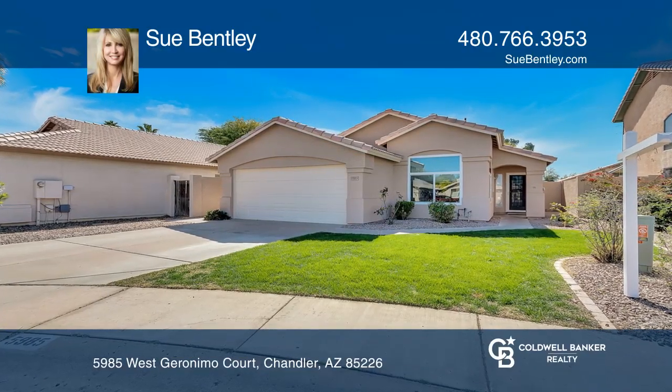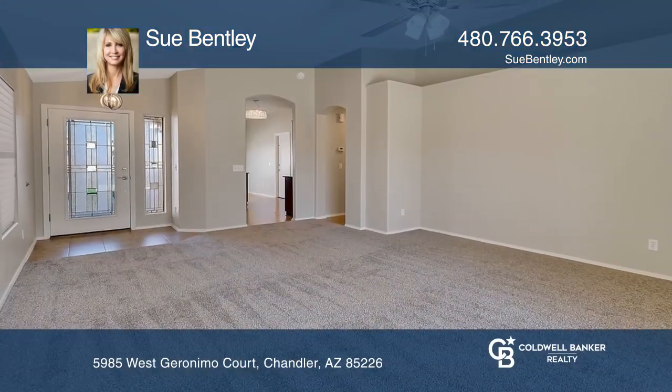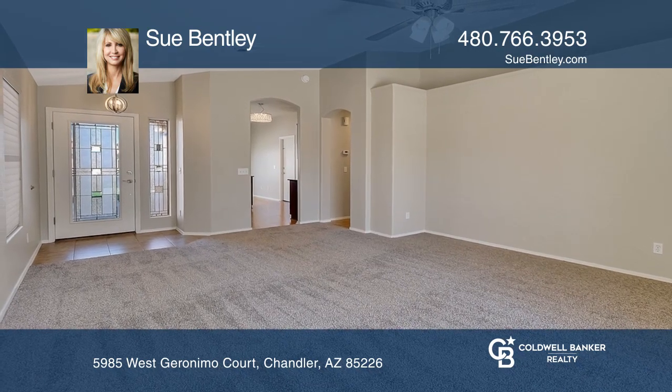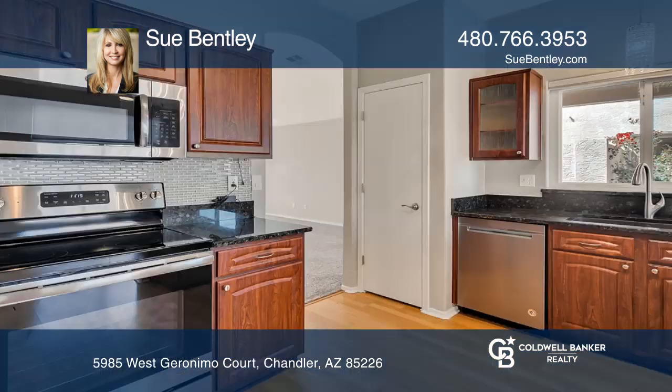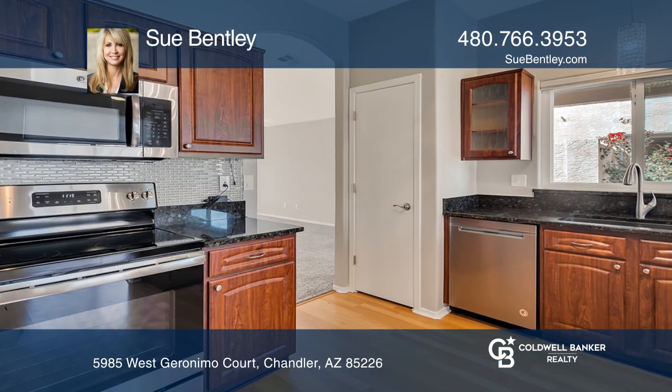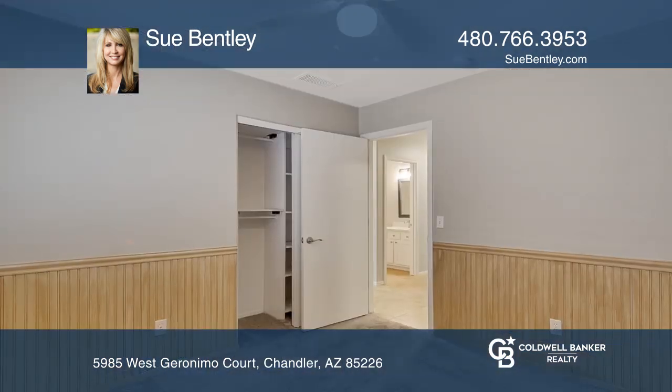This immaculate and highly upgraded home includes fresh interior paint, recently installed carpet and stove, and a newly added patio coating. This home has granite counters in the eat-in kitchen, a large and open family room, and attached cabinets in the garage.